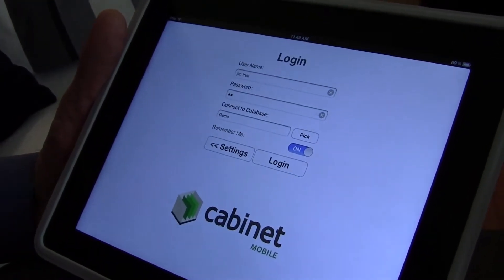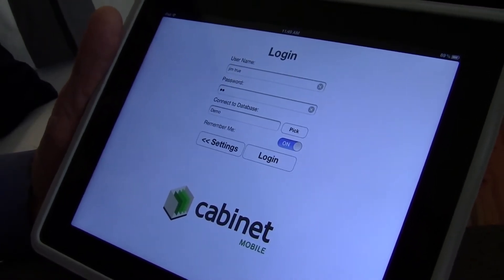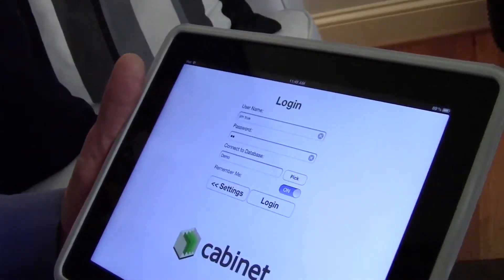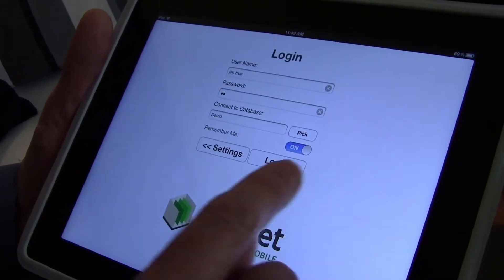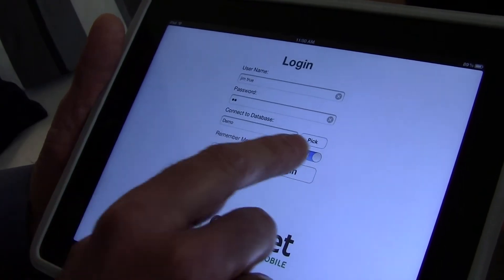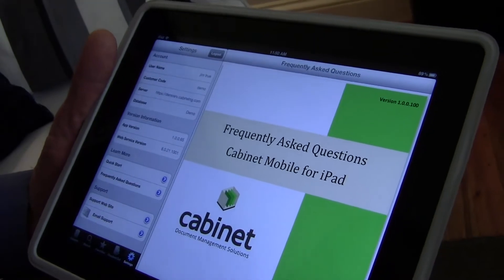We have a login screen, and since this is an extension of the Cabinet Safe document management system, all the login criteria that they are currently using is the same for the iPad. So they go out of the office, they take their iPad, they log in just the same as they would when they're in the office. We also allow them to have a Remember Me option as another layer of security. When they log out, it'll clear all this information if it's off. If it's on, it'll keep it in there so all they have to do is hit one button and they're logged into the app.